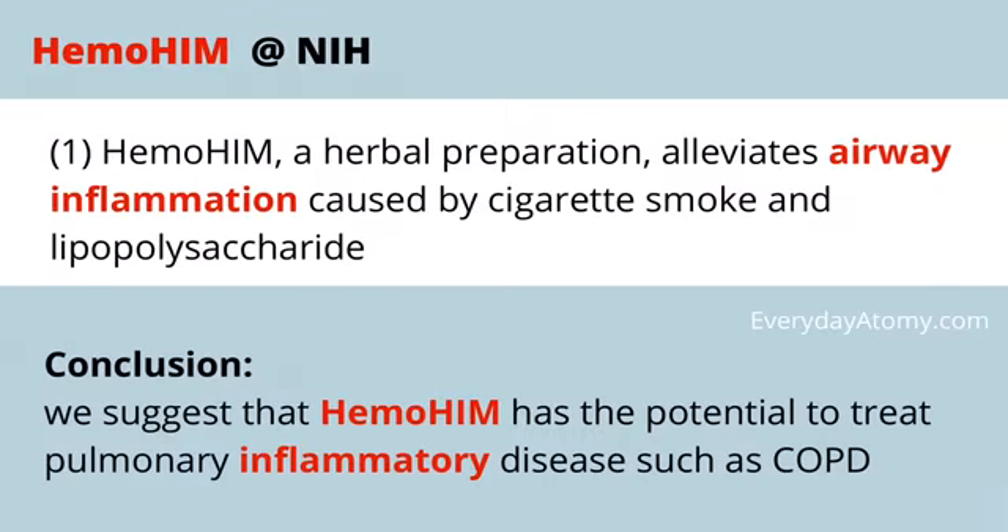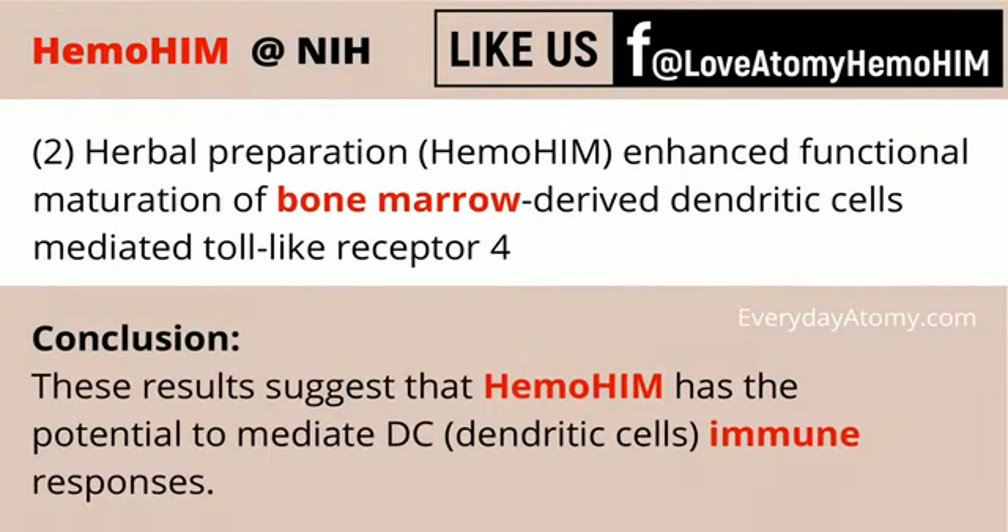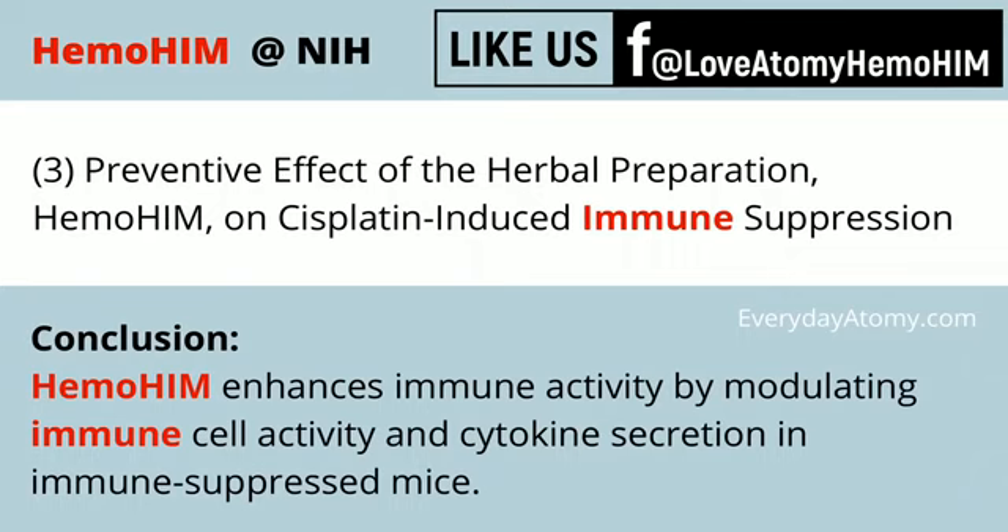So with that, let's take a look at the first study. This is a study that shows the potential to treat pulmonary inflammatory diseases such as COPD — things that are becoming more and more prevalent in society, usually requiring a CPAP machine and other medications to help people breathe properly. Another study shows how it can mediate dendritic cells, which helps with your immune response. Another study covers a cell that modulates immune cell activity and cytokine secretion, again helping to boost the immune system's effectiveness.